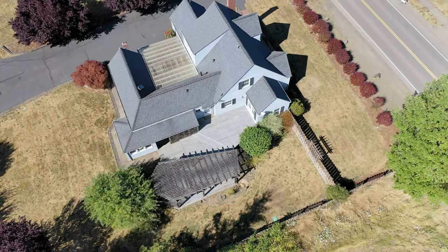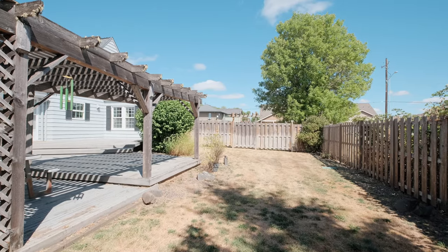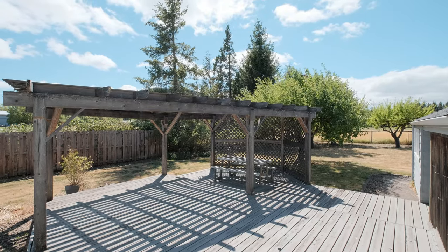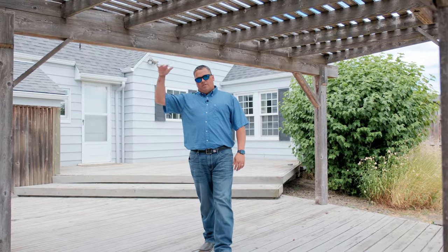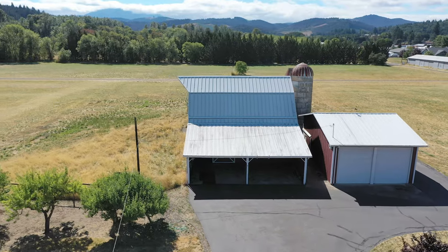As we leave the back of the house, walk out onto this big multi-level patio. Lots of space for hanging out with family and friends. You've got this covered, shaded area — it's a great little spot.